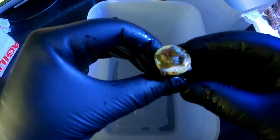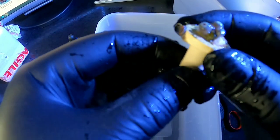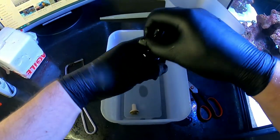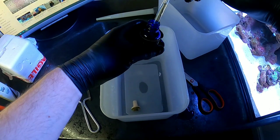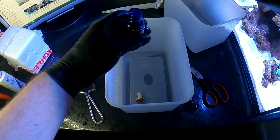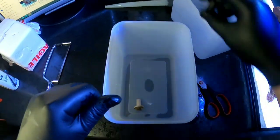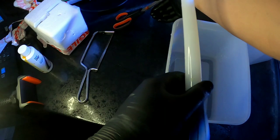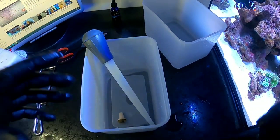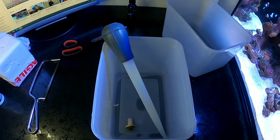Looking at the frag, it looks like it's been relatively newly fragged. We've got four heads on there and it looks really clean, but I'm going to give it a dip with our new Coral RX. I put eight drops in with the pipette, wearing rubber gloves to protect myself, then jet it down with the turkey baster. The next time you'll see this Rainbow Zoa is in the tank.